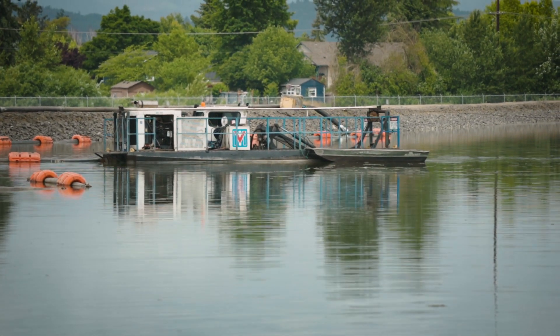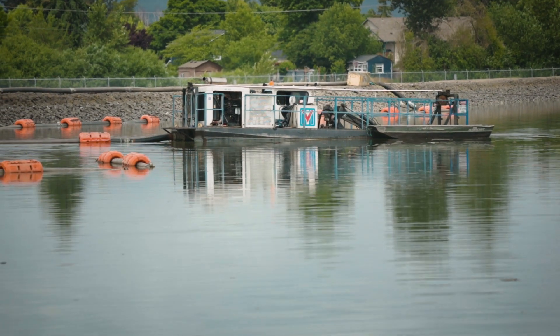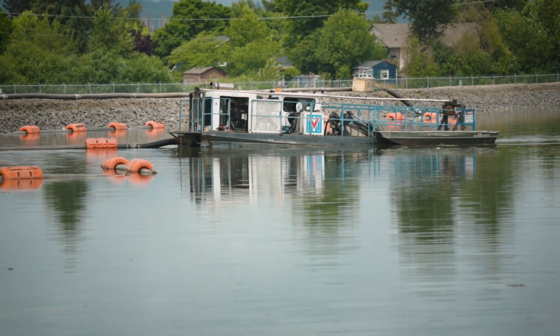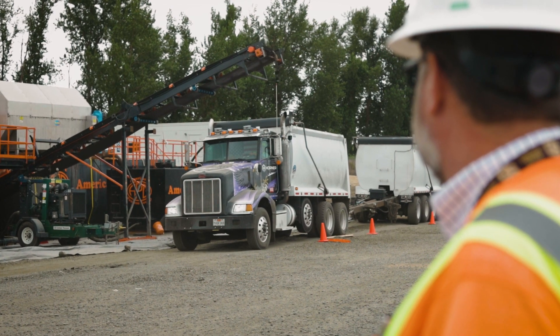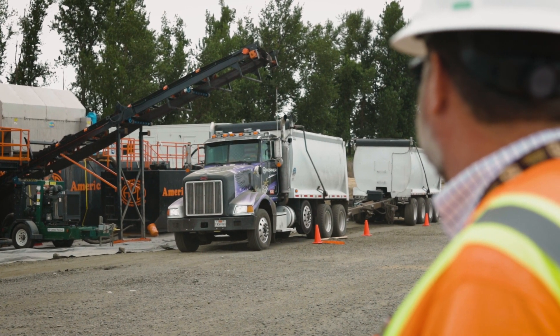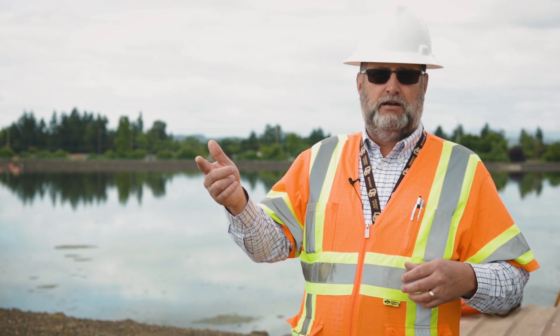As you can see out here, there's a dredge that is actually pulling out the biosolids. That dredge pumps it over to a facility on the east side of Lagoon 1, and that's where they go through the dewatering process. We'll head over there in just a few minutes to give you a better idea of what's happening and explain that process.